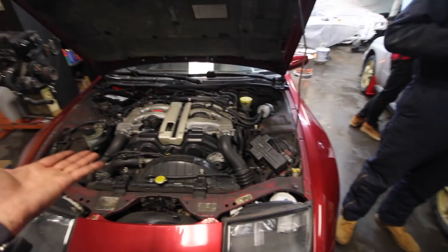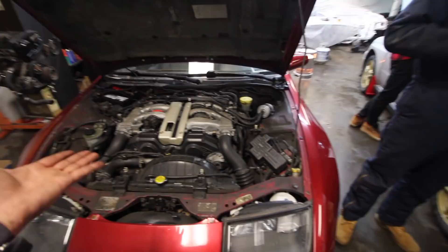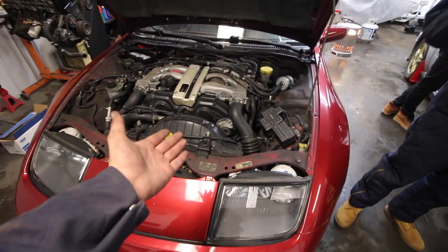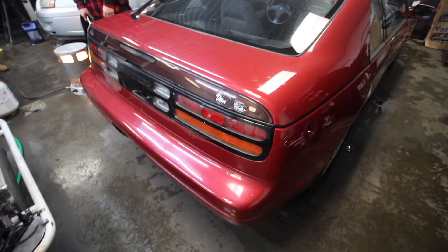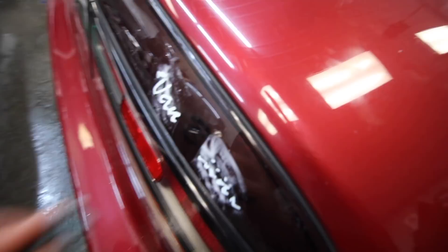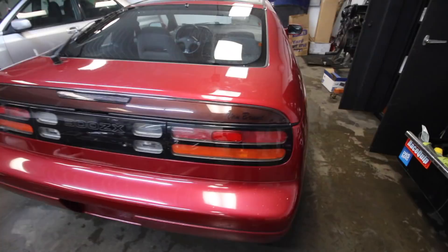A little final touch — removing the old dealer sticker from the previous owner, Van Brunt. 'You've been on there for 28 years, time to come off.' Once the sticker comes off, you can see the trim panel underneath is still black and preserved where the sticker was, compared to the sun-faded area around it. This thing has definitely had that sticker on for over 20 years.